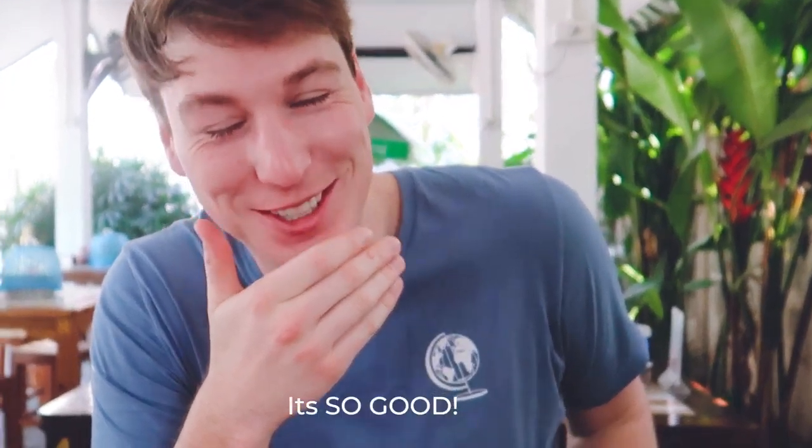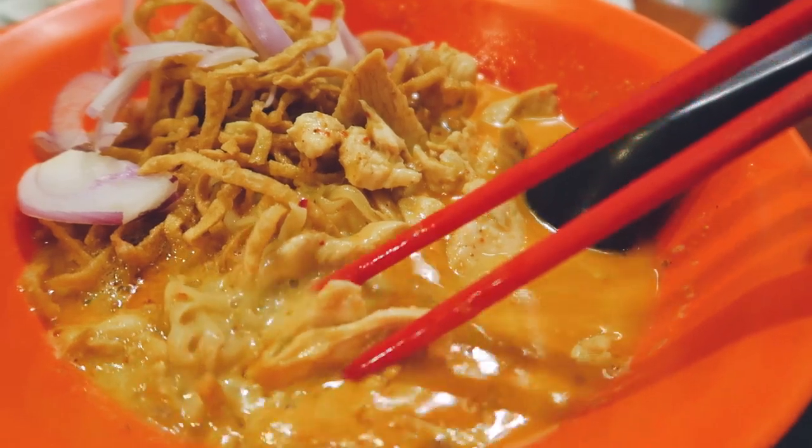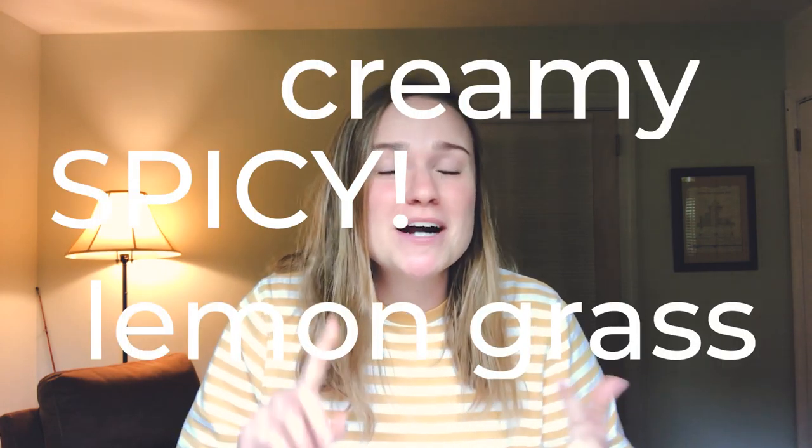This is a Khao Soi — it's basically a creamy broth soup. And if you watch any of our vlogs, you will know this is one of our favorites. I don't think we can really put into words how delicious Khao Soi is. It is truly our favorite dish in the entire world. It is so good — it's creamy, it's spicy, it has lemongrass, it has ginger, it has so many different flavors. I've tried making it at home and it just doesn't turn out as well as you can find it in Thailand. It is truly the best.